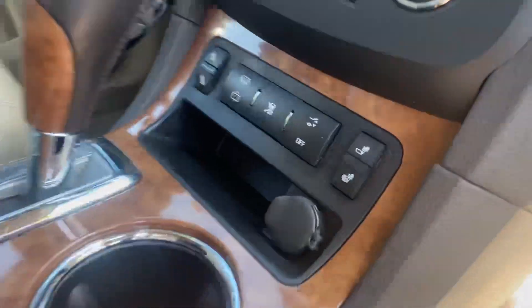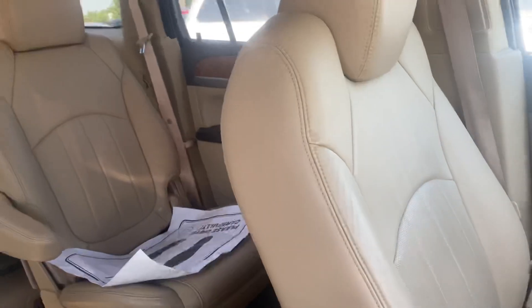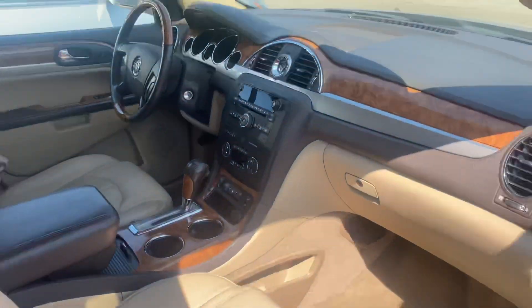Inside you've got your leather seats, heated seats, and heated back seats, with bench captain's chairs right in the middle. Very clean on the interior as well — the guys took very good care of it.